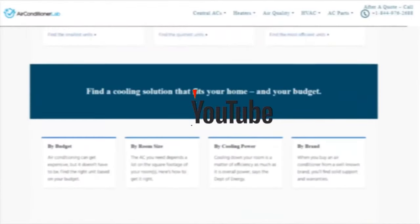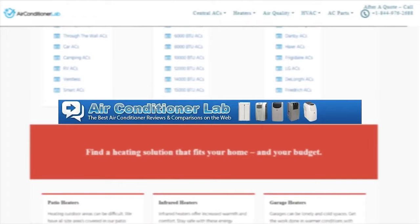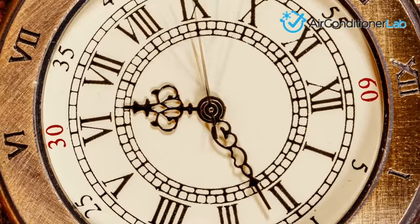Welcome to airconditionerlab.com. Our website and YouTube channel review a variety of products and recommend only the best HVAC brands. We spend hours researching and testing this equipment so that you can purchase with confidence. In this video, we focus on the top three window films for heat rejection.